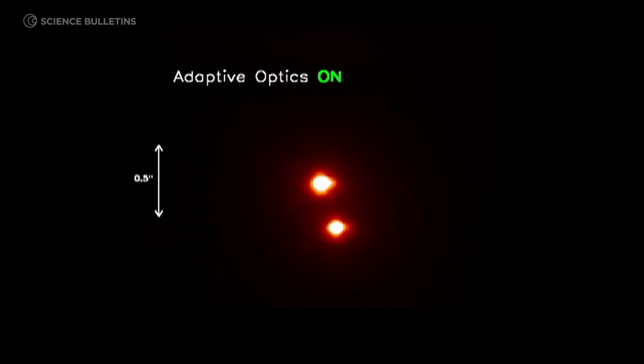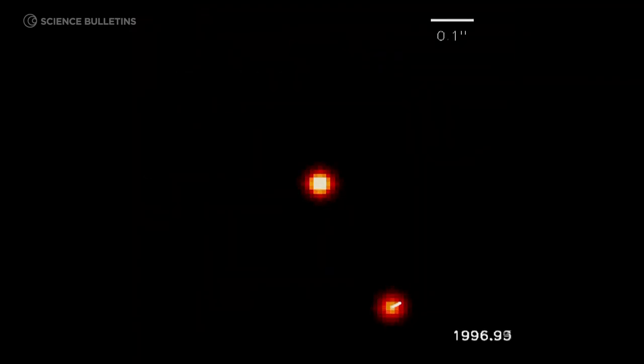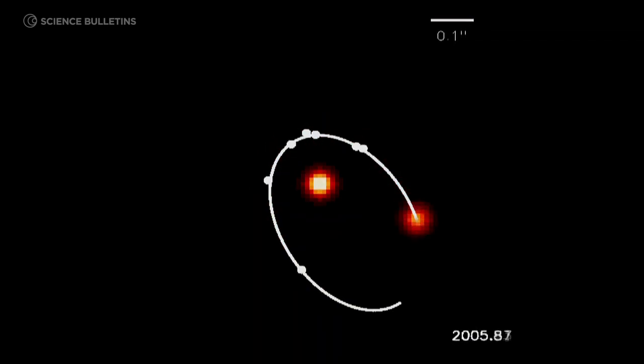This is important for my research because I look at binary brown dwarfs — brown dwarfs that are actually in pairs and orbit each other. You wouldn't be able to see that they were two objects if you didn't have the laser guide star adaptive optics system.